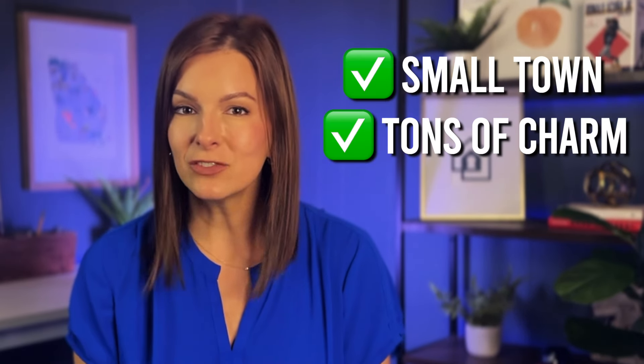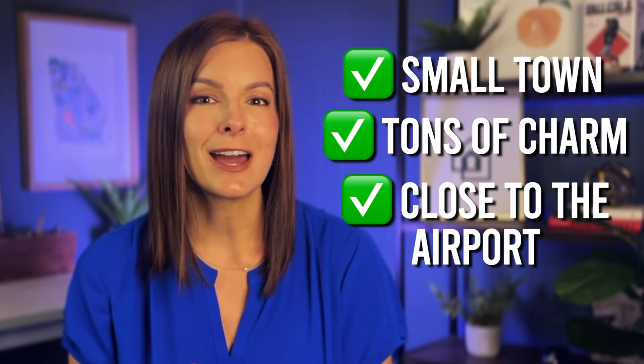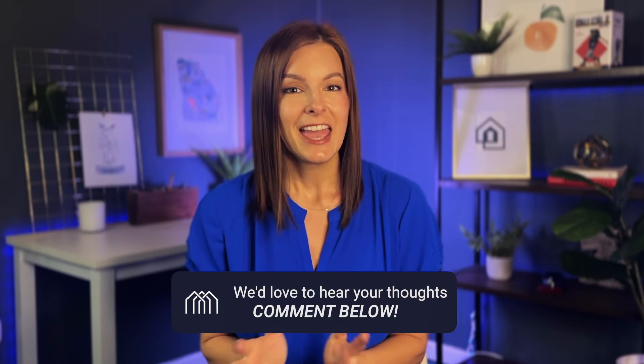So if you are looking for a small town that gives you tons of charm, and it's important for you to be close to the airport while still feeling like a small community, Peachtree City might just be for you. Let me know in the comments if you are considering making a move to Peachtree City. And if you're thinking of moving anywhere here in Georgia, I want to be your real estate agent. My contact information is in the pinned comment below.